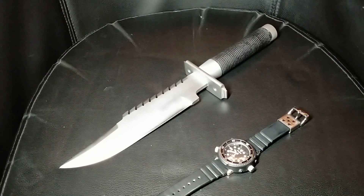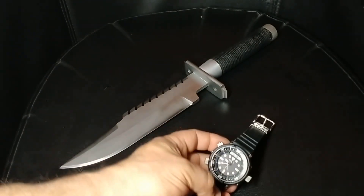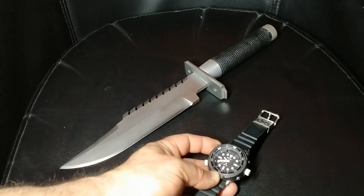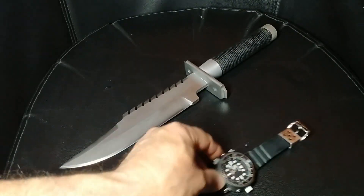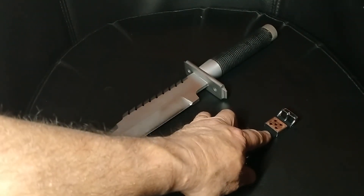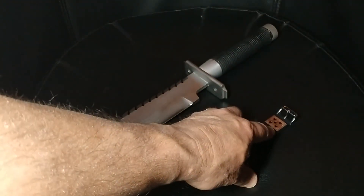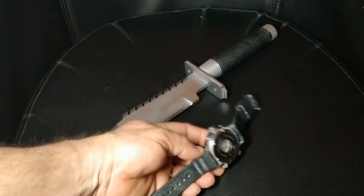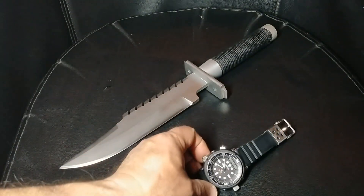To my surprise, they still make them after all these years. They've changed the model number from what it was originally, but everything else is pretty much identical. The only thing that's different from the modern version to the 80s original is this part is black on the originals, but other than that it's pretty much identical.